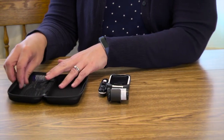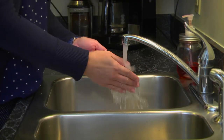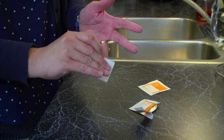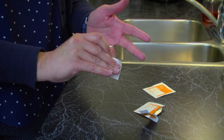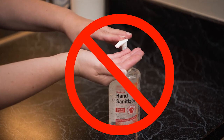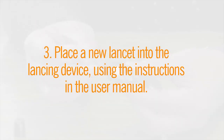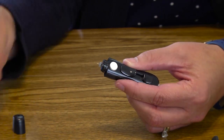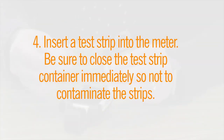Here are the steps for checking your blood sugar. Gather your supplies. Wash your hands with soap and warm water. If you are not able to wash with soap and water, use an alcohol wipe. The testing area must be completely dry. Do not use hand sanitizers. Place a new lancet into the lancing device using the instructions in the user manual. Insert a test strip into the meter. Be sure to close the test strip container immediately so as not to contaminate the strips.